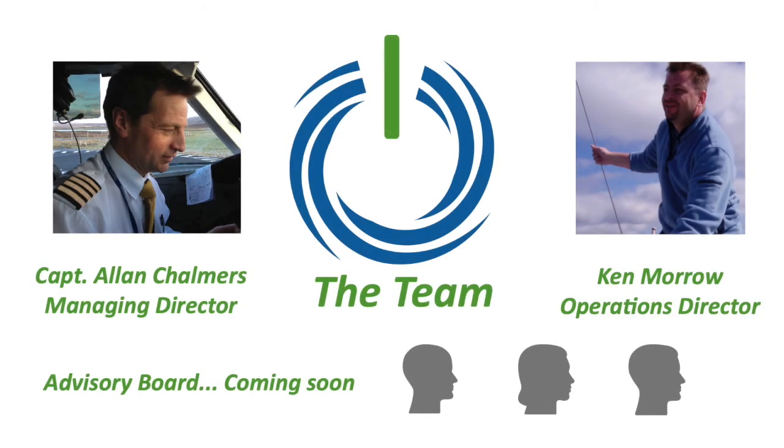Since gaining a position on the RGU Startup Accelerator, our company has come a long way. We've had our wheel patented. In June we're hoping to have the working prototype started for testing, and we're going to production in December. My name is Alan Chalmers and together with Ken Morrow, we are Power2Go Hydro.